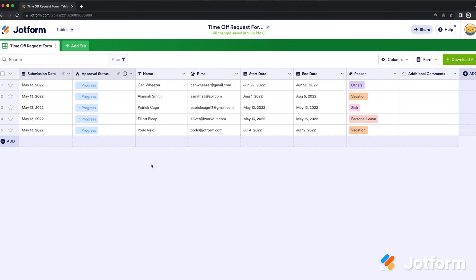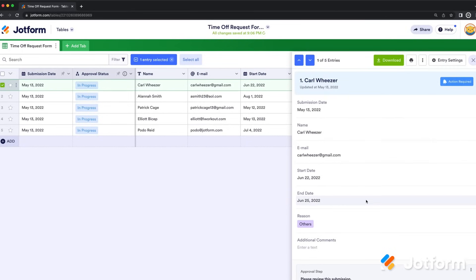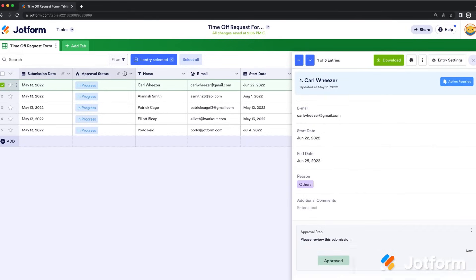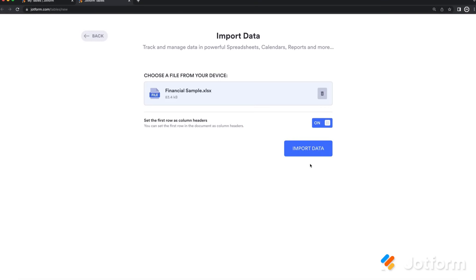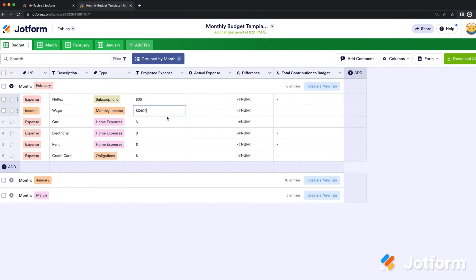Once you collect some data, manage it all in JotForm Tables. Collect, organize, and manage data in an all-in-one workspace with JotForm Tables. Process form requests, customize edit access settings, import CSV or Excel files, or enter data manually — whatever suits your business best.